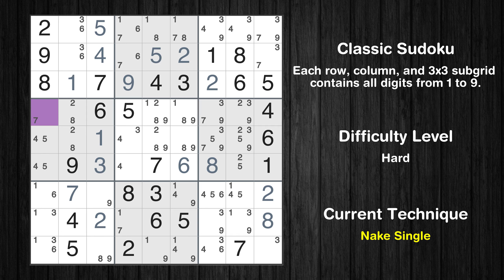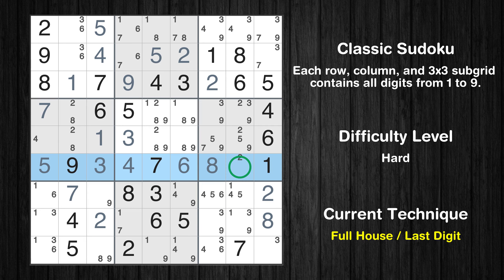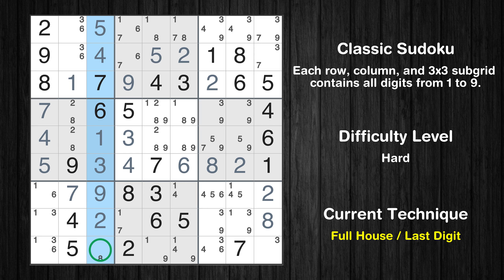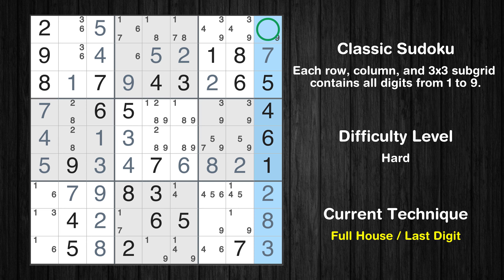Cell row 4 column 1 is a naked single. Cell row 6 column 4 is a naked single. Cell row 5 column 4 is a naked single. Cell row 6 column 1 is a naked single. Only 2 is missing in the 6th row. Cell row 5 column 1 is a naked single. Cell row 7 column 3 is a naked single. Only 8 is missing in the 3rd column. Cell row 9 column 9 is a naked single. Cell row 2 column 9 is a naked single. Only 9 is missing in the 9th column.